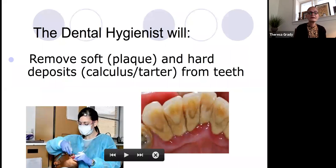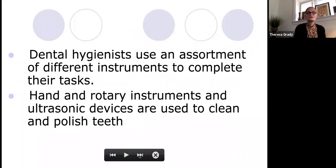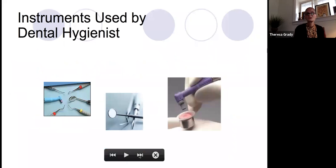We will be wearing PPE, which includes masks, glasses, gown, and gloves. Now we've added wearing a shield — you've probably seen people wearing shields. We do use an assortment of different instruments to complete our tasks. We use hand and rotary instruments, as well as ultrasonic devices, to clean and polish the teeth, and I have pictures of that.